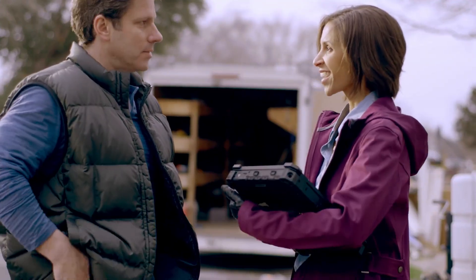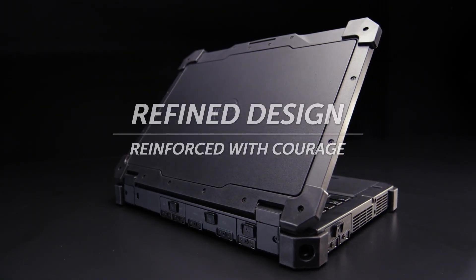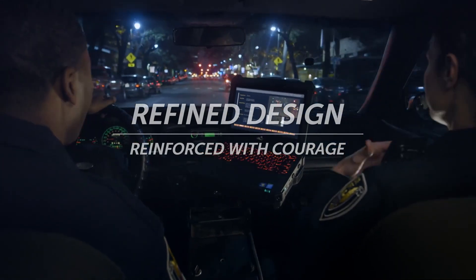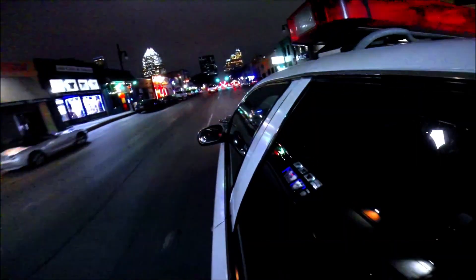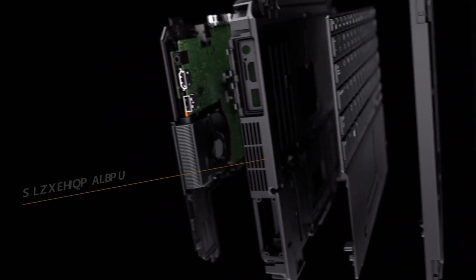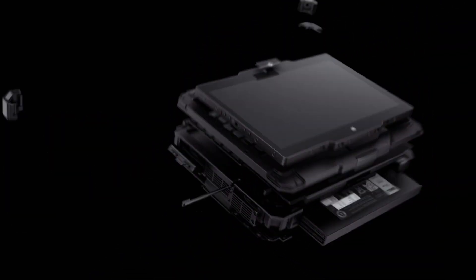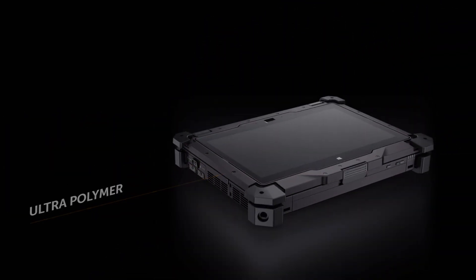With a refined design, it delivers all the durability you need. But then we go even further, carefully selecting the ideal materials for each part of the system. Magnesium alloy is a lightweight, rigid material that we use to form the backbone of our chassis. In areas where we need shock absorption, we use a durable ultrapolymer. It's all about using the right material for the right application.